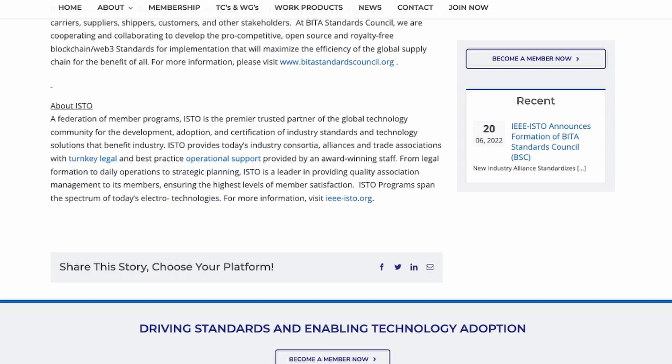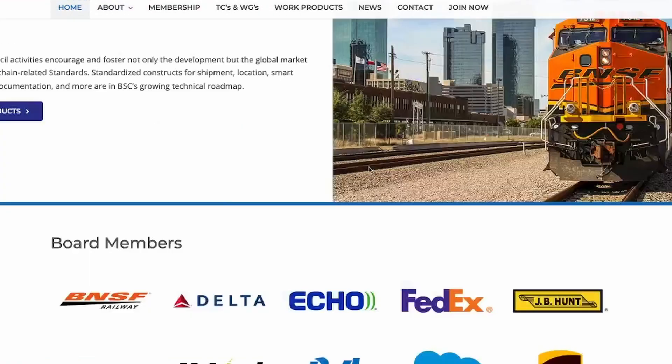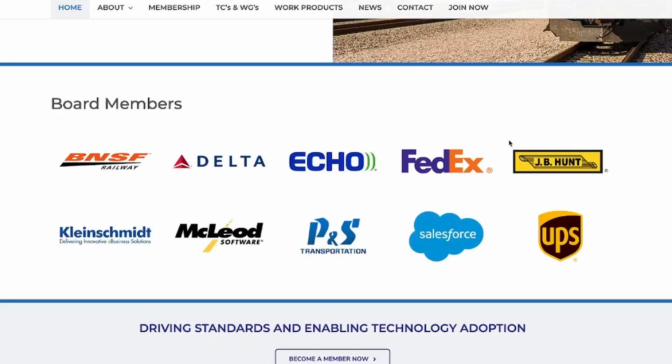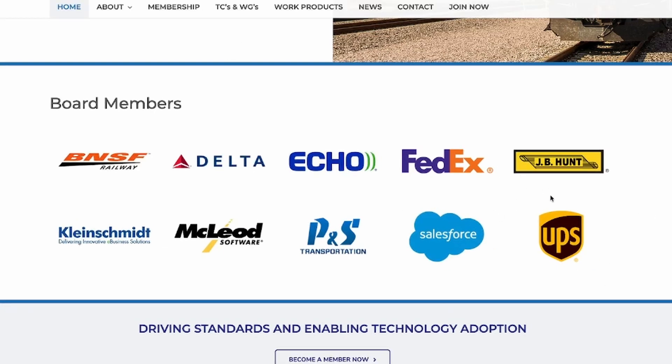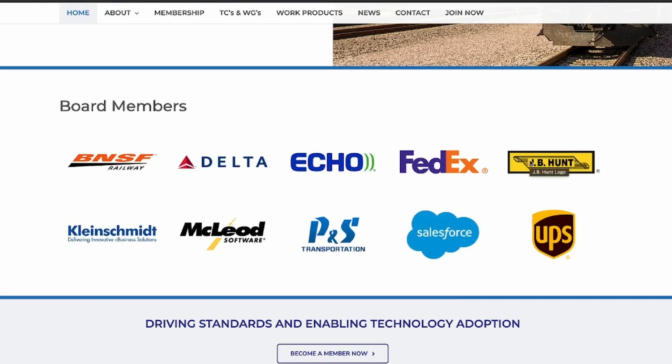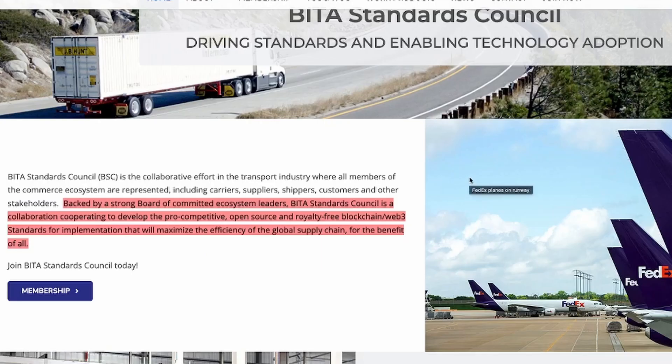The reason I'm excited about this is because of the companies involved: Delta, FedEx, UPS, and Salesforce. Morpheus Network already has integrations with FedEx, UPS, and Salesforce, and I think the others could happen in the future. I'm very excited and looking forward to it. Who knows — Morpheus Network could become part of this board or alliance.